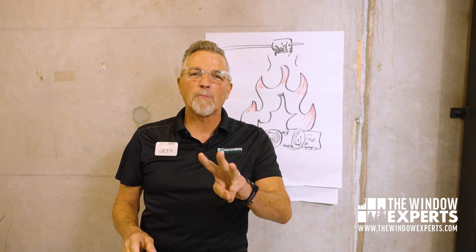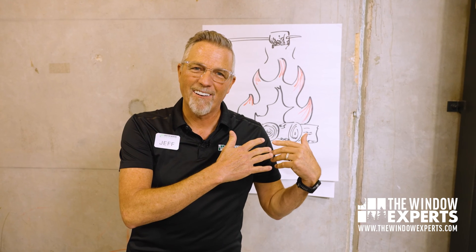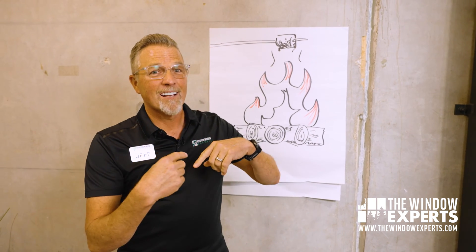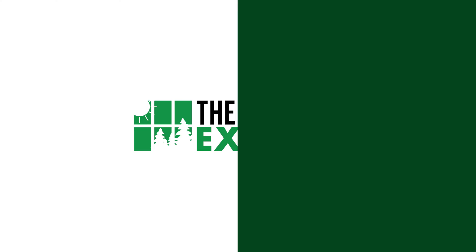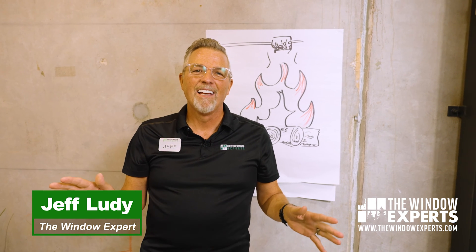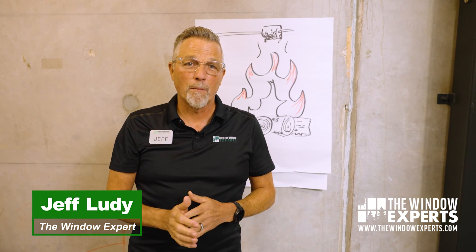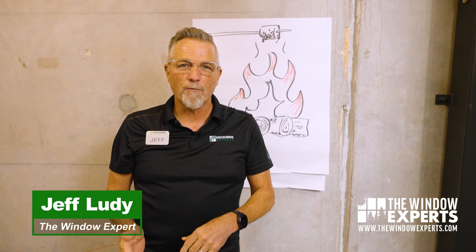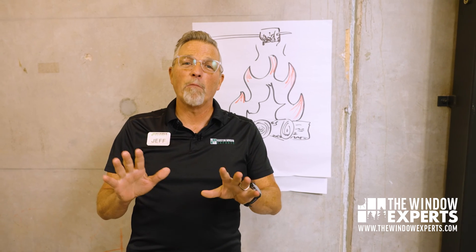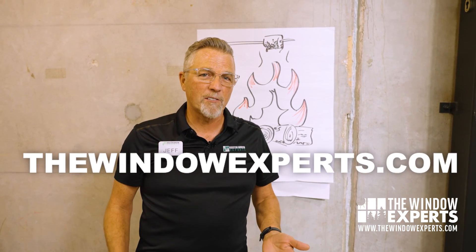Today we're going to talk about the three types of heat and how you can keep those from coming into your house or keep those from going out of your house. I'm in Houston where we have our beautiful showroom with over a dozen brands of windows and doors to choose from. If you live in this area, I'd love to meet you. If you don't, I can help you find a great window company near you — I started a website for that, it's called thewindowexperts.com.